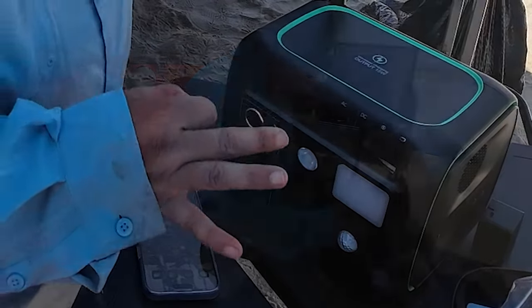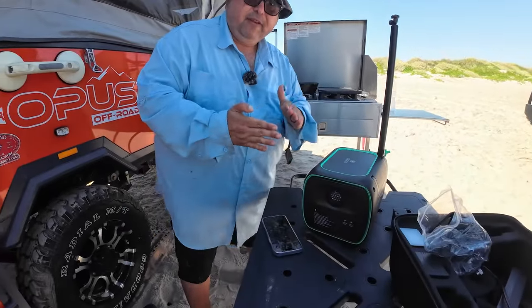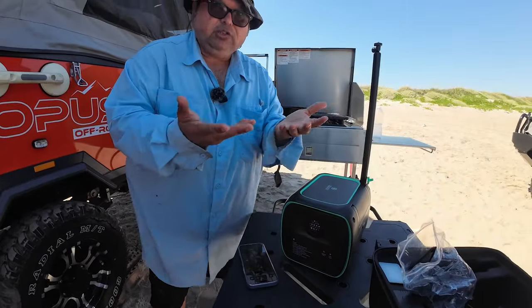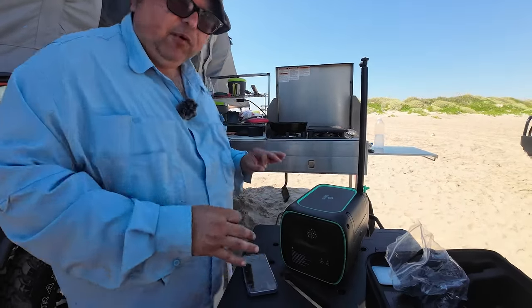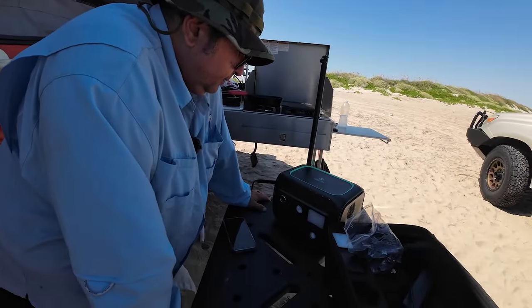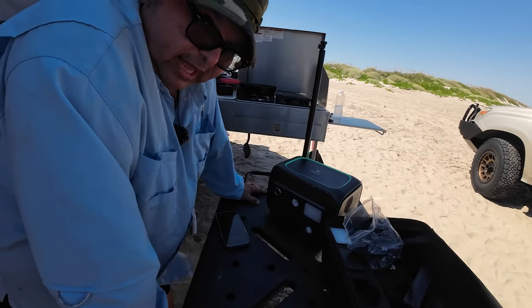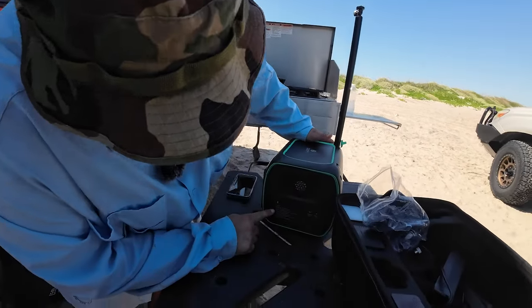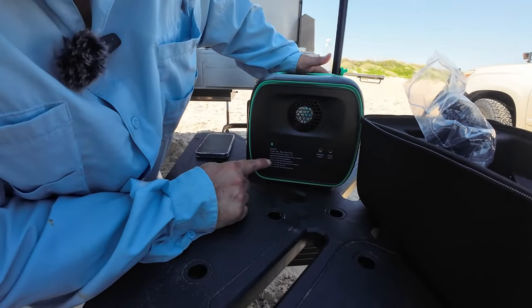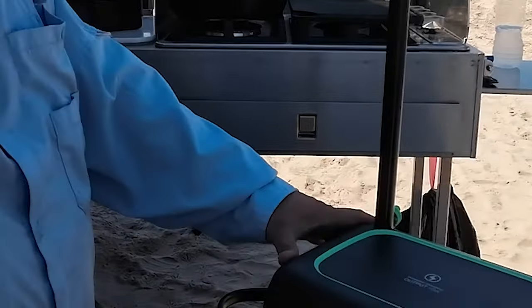One more great feature: voice activation. Let's say my hands are all dirty from filleting fish — I can't touch the unit. No problem, because it has voice control. 'Hi Saudi, power off.' 'Hi Saudi, turn on accessories.' Just like that, you can turn on whatever features you want with voice commands. I haven't played with every command, but it's pretty neat technology to have at your fingertips.